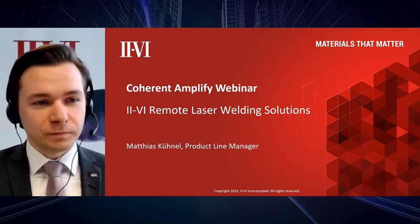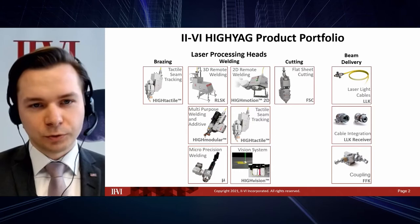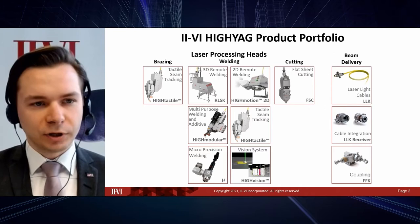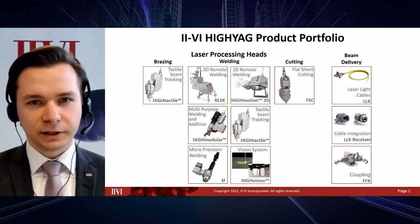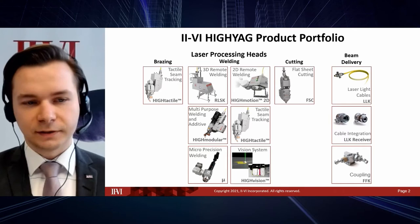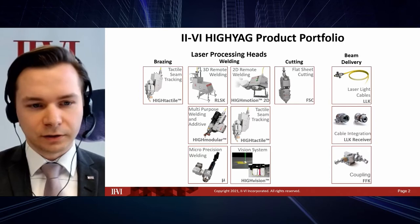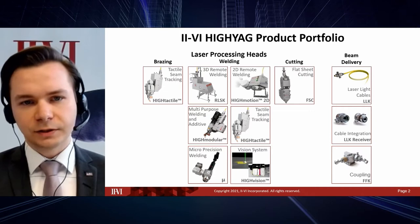I will now show you a bit of what we are offering in regards to remote welding systems. First, I'd like to show our product portfolio here at 2-6 Hayek. This reaches from laser brazing heads with a high tactile seam tracking head, over to laser welding heads — including fixed optic or fixed focus heads such as the high modular head or the micro precision welding head. And of course, the remote welding heads: the 2D head, high motion 2D, and the 3D welding head. On the bottom, you can also see our vision system, the high vision.